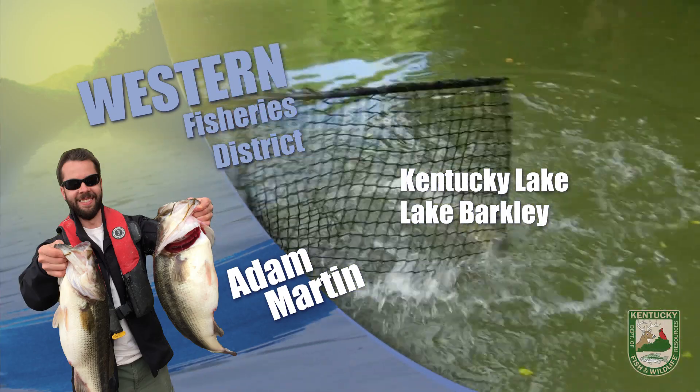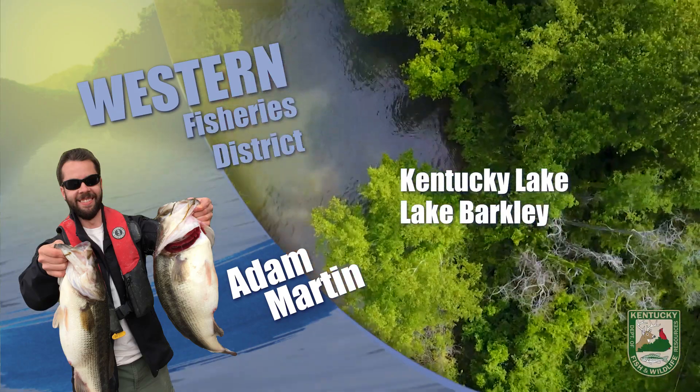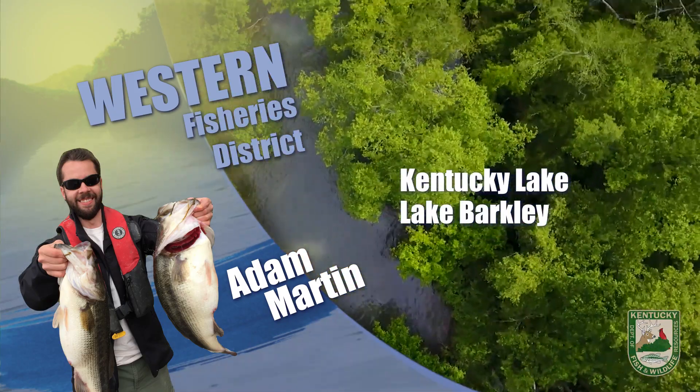The tailwaters below Kentucky Dam are too elevated and the flows are too high for bank fishing, but it is possible for the moment to sneak out there in a boat and catch some nice catfish if you're feeling adventurous.